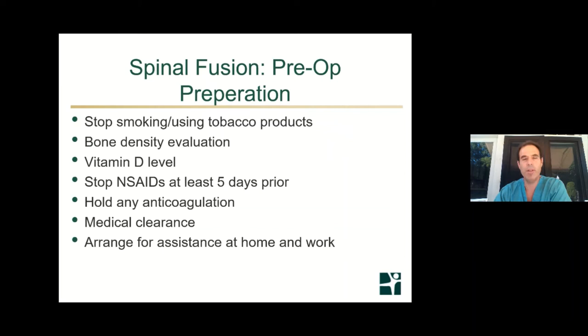So what do you do in preparation for a fusion? If you've been deemed a good candidate, one of the most helpful things is to stop smoking or using tobacco products, because smoking is very significantly related to poor outcomes with respect to infection and fusion — the bones are inhibited from knitting together. Also, Advil, Motrin, and Aleve — NSAIDs — can lead to poor bone healing and increased bleeding, so stop those before surgery. Also hold any anticoagulation prior to surgery to avoid excessive bleeding.